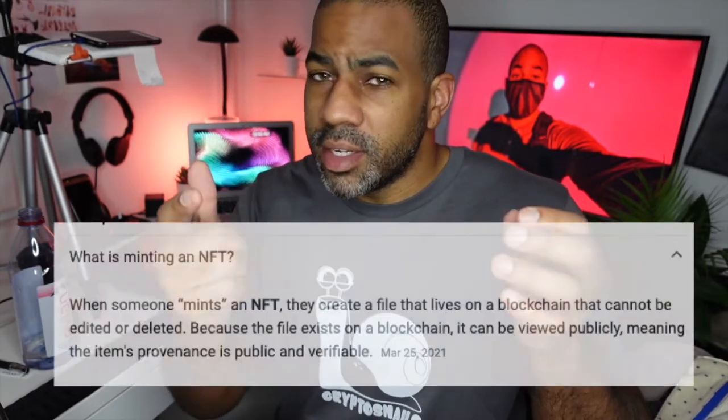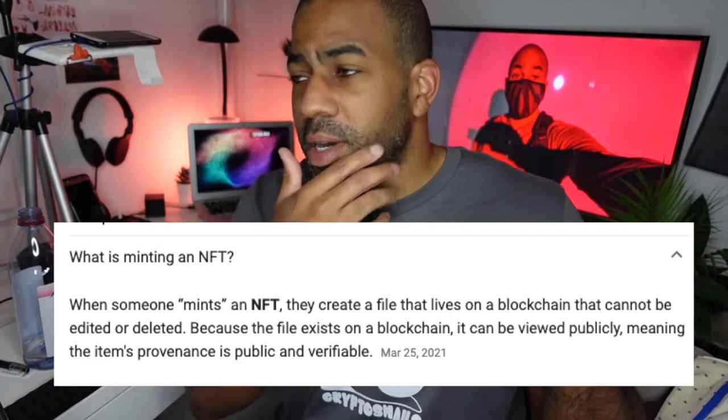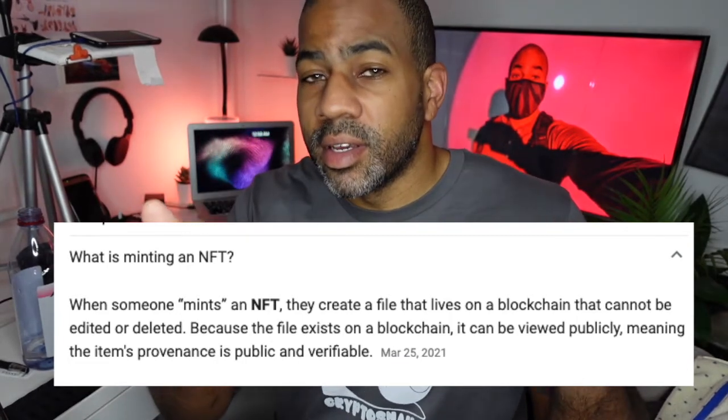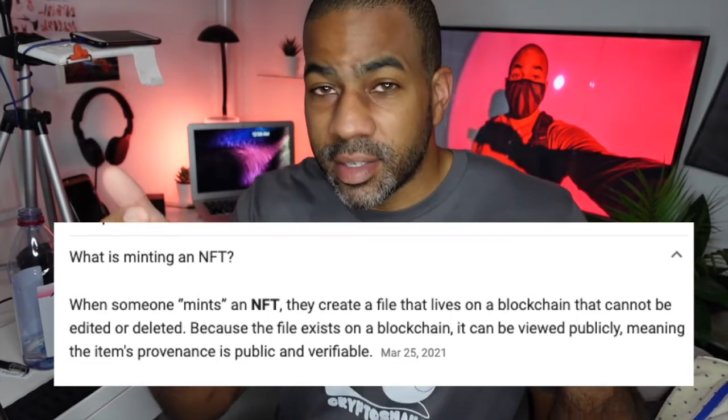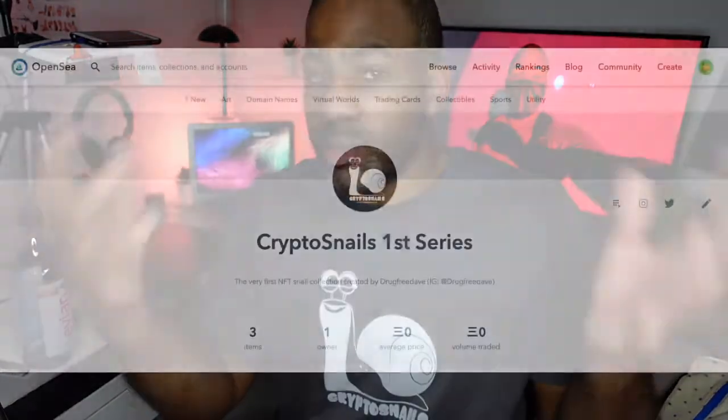Now that I have Ethereum I can move and withdraw, I'm pretty sure I just minted — I don't really know what minted means, I'll put it on screen — but I'm pretty sure I minted and listed my first NFT on OpenSea, which is the marketplace.